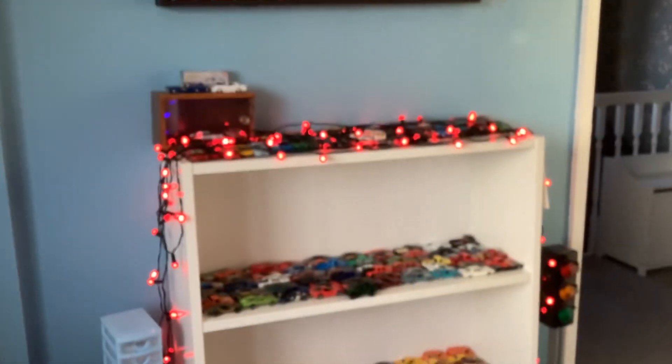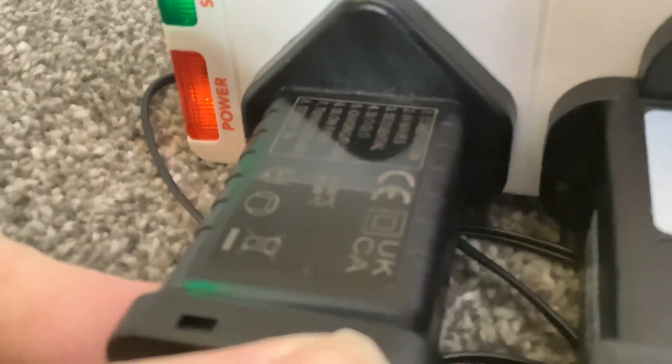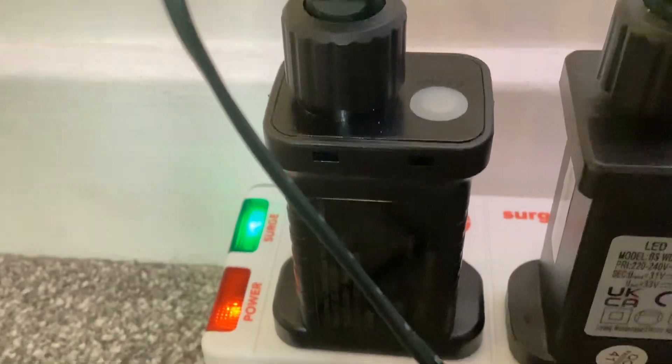Naughty. But at least... this Palace Light also has a fake UKCA mark as well, so that's quite naughty.